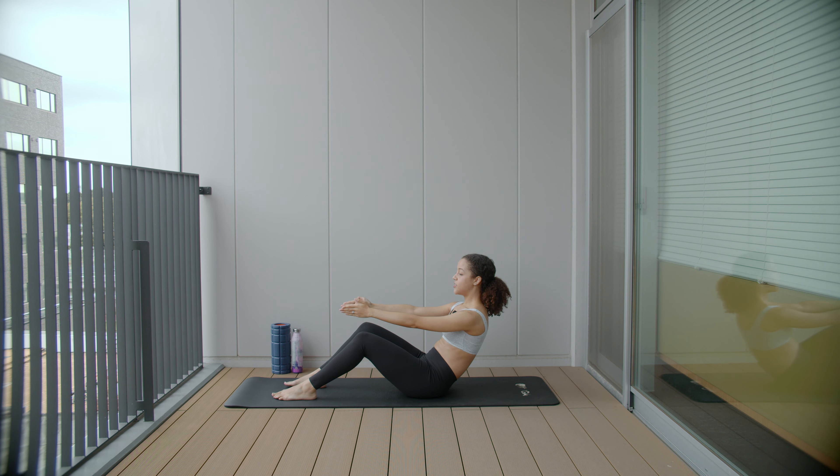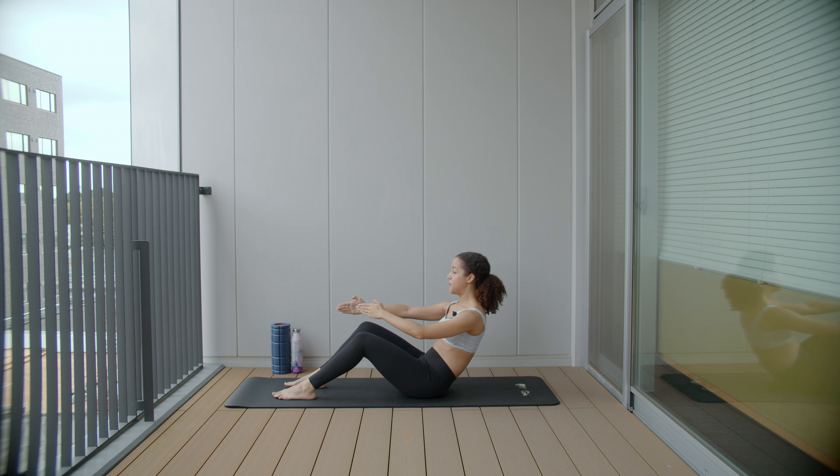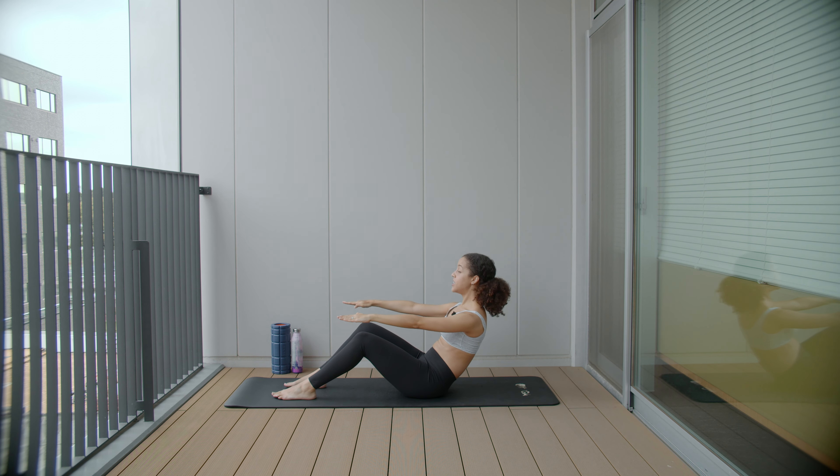We're going to pelvic tilt, only go down about a quarter to half of the way, and hold this position. We're going to go into some arm reaches — reach behind you on a diagonal and then reach forward and switch. My spine is still in that C-curve position with the pelvic tilt, shoulders are relaxed, and legs are also fairly relaxed so I'm not holding any tension in my hip flexors. We're going to do three more, two more, and one more.